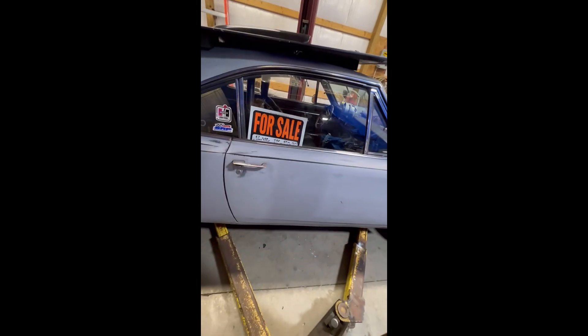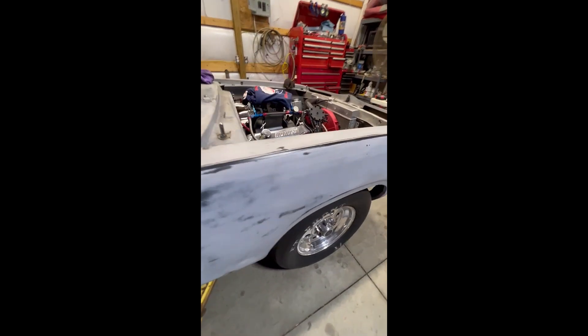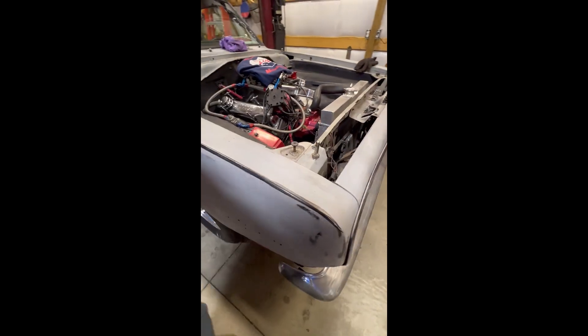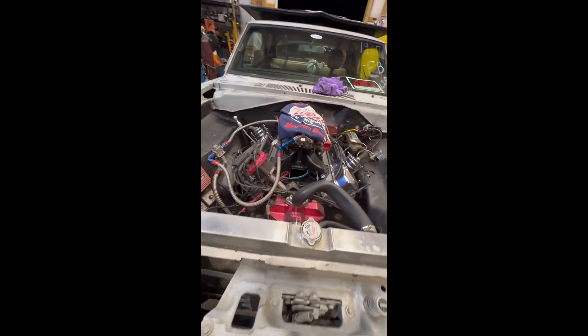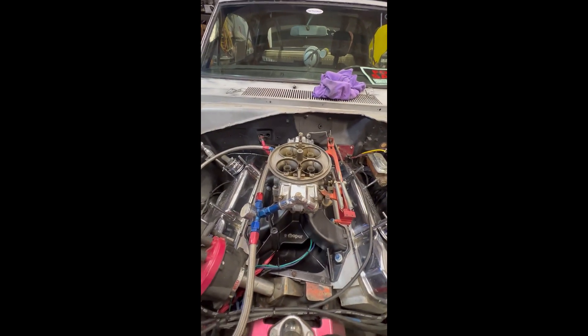Fiberglass six-pack hood. Car is for sale. Nicely polished drag lights. It's got a 69 doghouse on it, gives it the hump in the hood, as you can see. And looking under this is a Dominator.